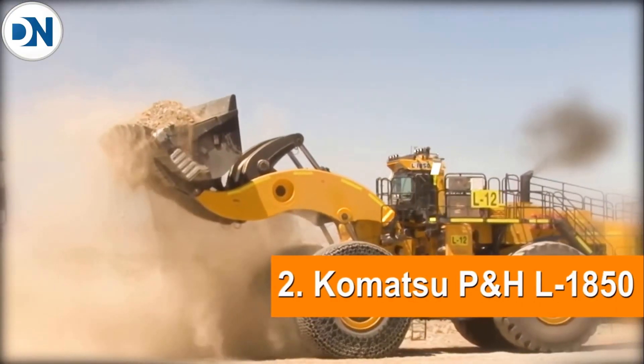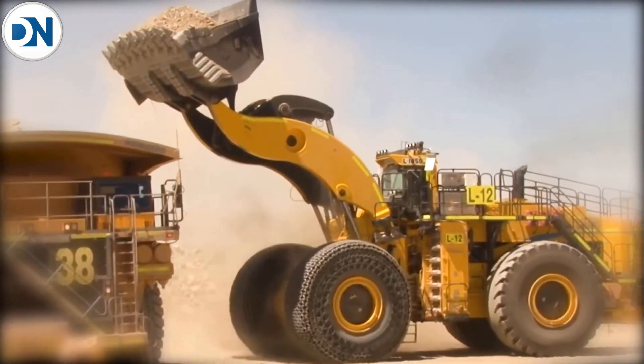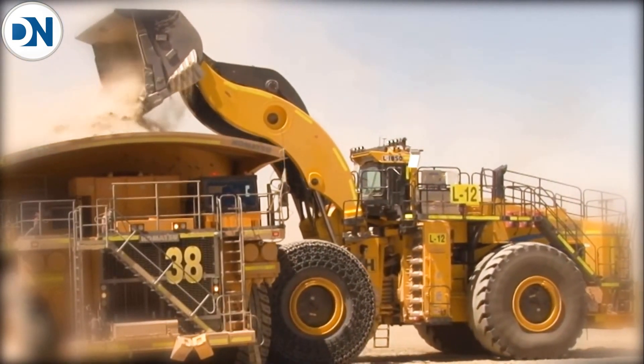Our number 2 is the Komatsu L1850, with a horsepower of 2000, an operating weight of 590,000 pounds, and a bucket capacity of 43 cubic yards.